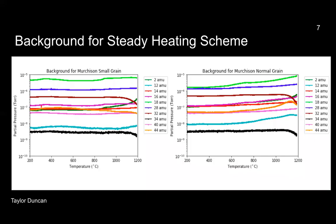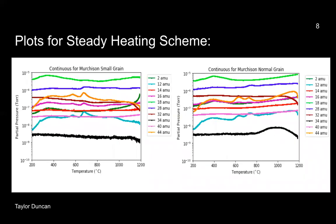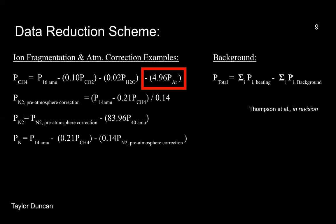First we're going to show our steady heating scheme plots. The background data allows us to get rid of any potential contamination from our results. These are the raw data plots for both the small and normal grain samples. They're very similar to each other, so there haven't been any drastic differences, but we need to account for subtracting the background data from our raw data and also including any ion fragmentation or atmospheric absorption. To account for the background subtraction, we took the sum of the partial pressures from the background data and subtracted that from the sum of the partial pressures from our continuous heating data, which ultimately determines the background subtracted partial pressures.